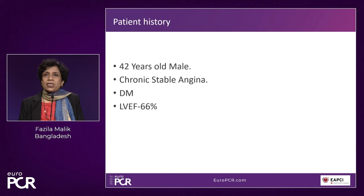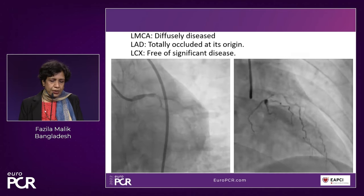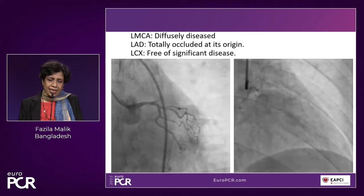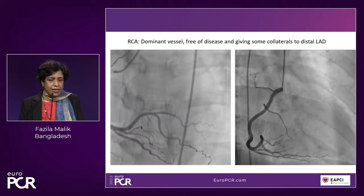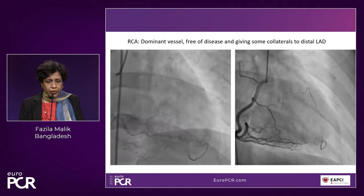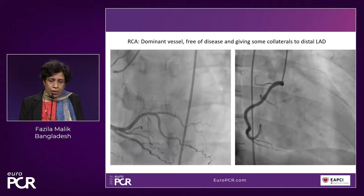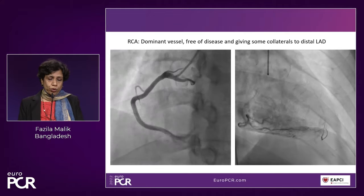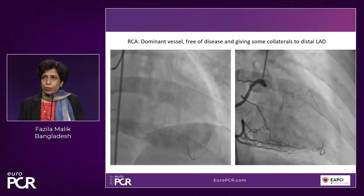Such was the story for this 42-year-old gentleman suffering from chronic stable angina. He was diabetic with a preserved ejection fraction of 66%. His left main looked pretty diffusely diseased, the LAD was totally occluded from its origin, the LCX was free of any significant disease, and the right coronary artery was a dominant vessel free of disease giving some collaterals to the LAD. We talked about revascularization strategies, a heart-team approach was taken, but the patient was not interested in CABG — he wanted PCI.